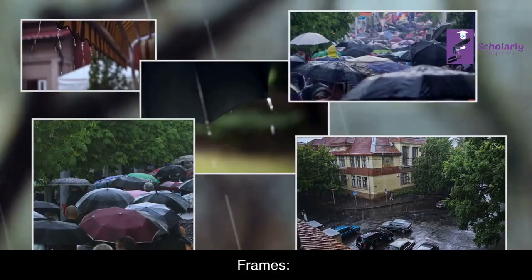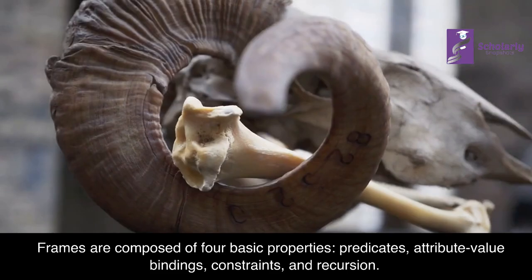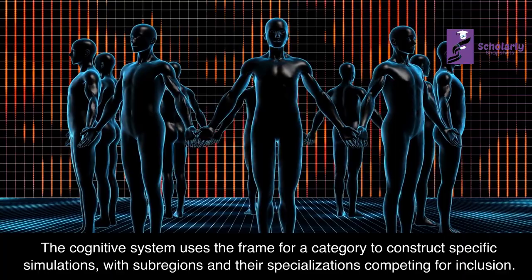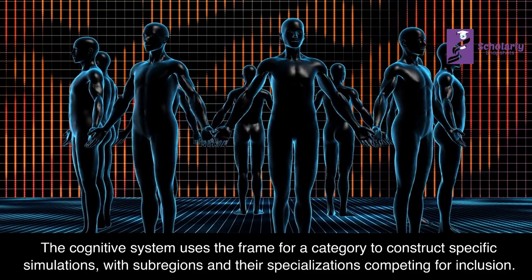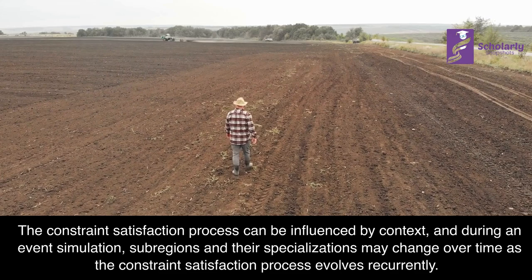Frames: Frames are composed of four basic properties — predicates, attribute-value bindings, constraints, and recursion. The cognitive system uses the frame for a category to construct specific simulations, with sub-regions and their specializations competing for inclusion. The constraint satisfaction process can be influenced by context, and during an event simulation, sub-regions and their specializations may change over time as the constraint satisfaction process evolves recurrently.